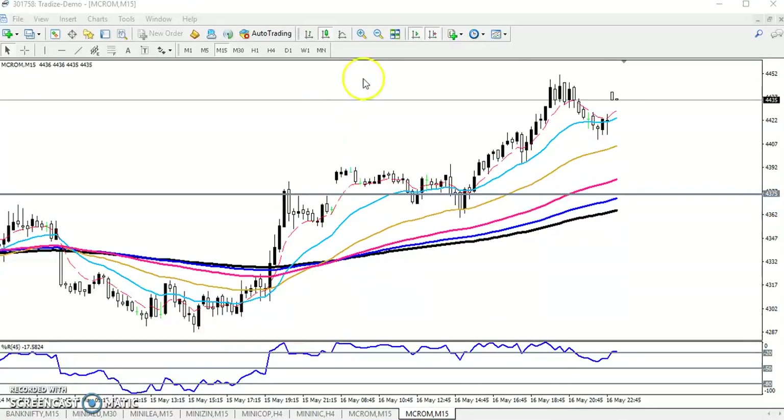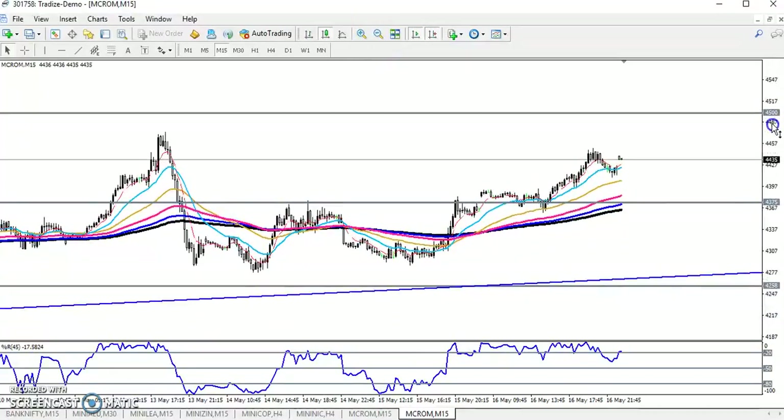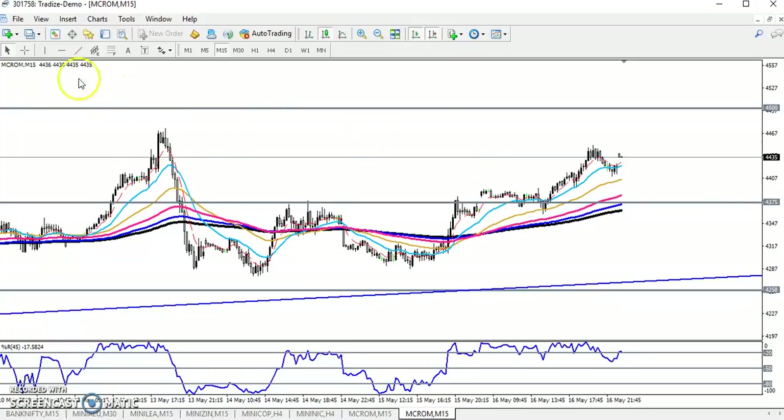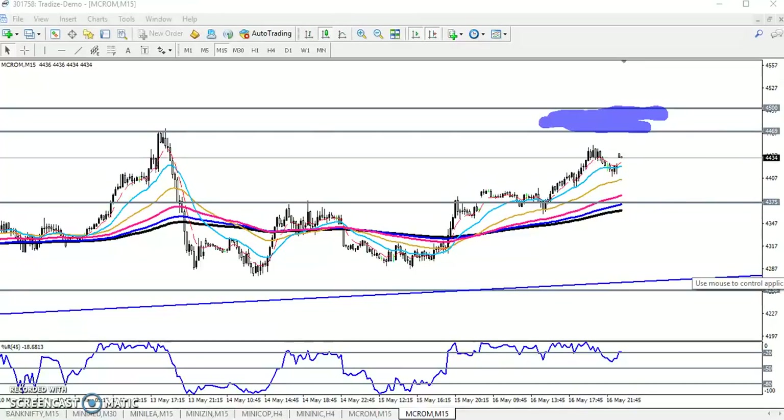That was yesterday. Now the problem is what we're going to do today. We need to find two resistance levels — one here and another one here — and there's a resistance zone in between. The market might reverse from this resistance zone area. First we need to find the range of this market, and we'll confirm it on a small timeframe like 15 minutes or on a larger timeframe.